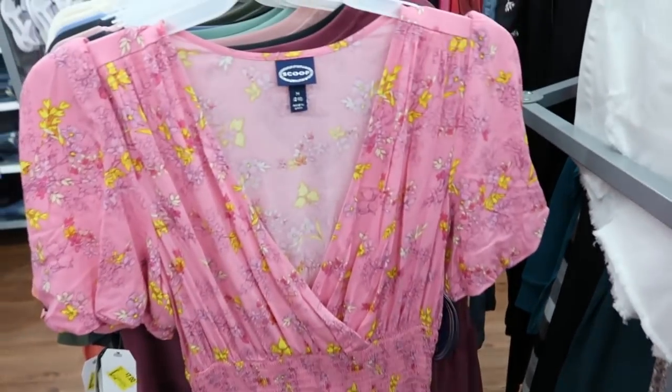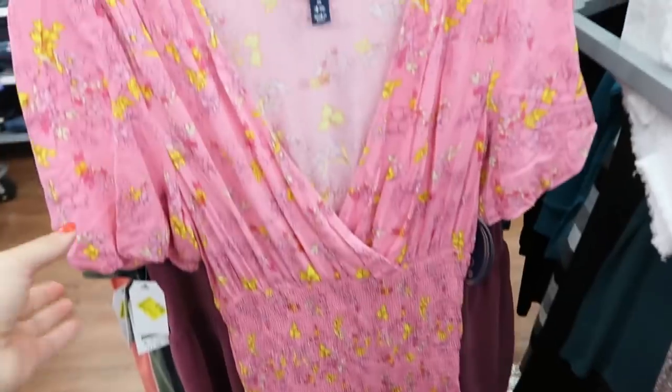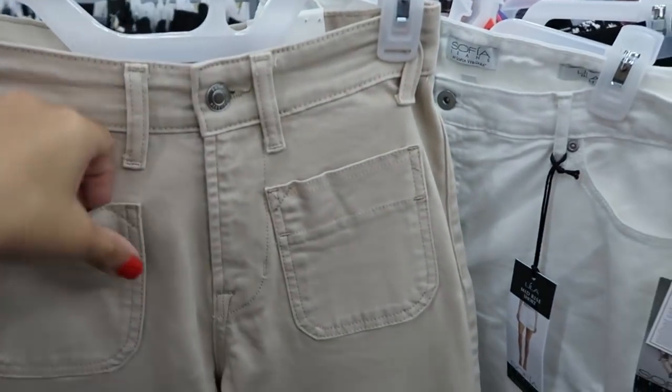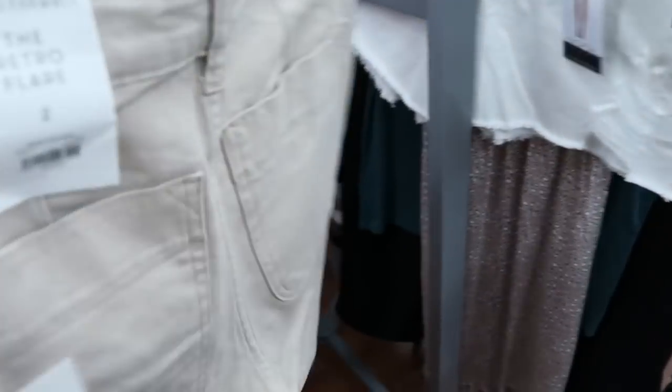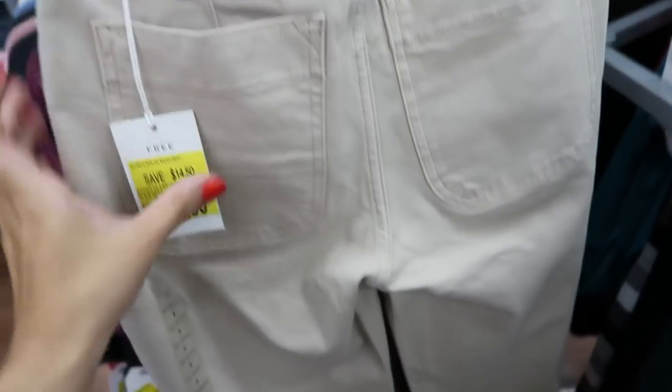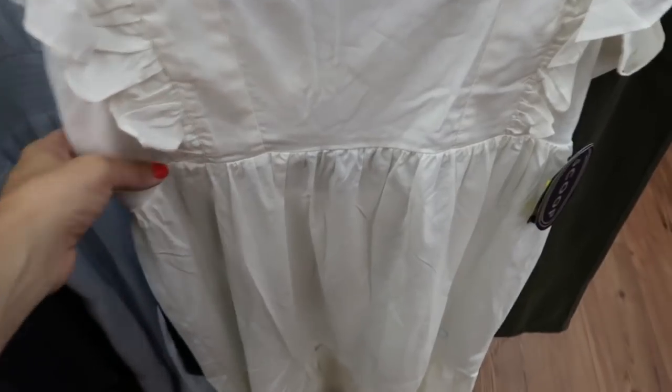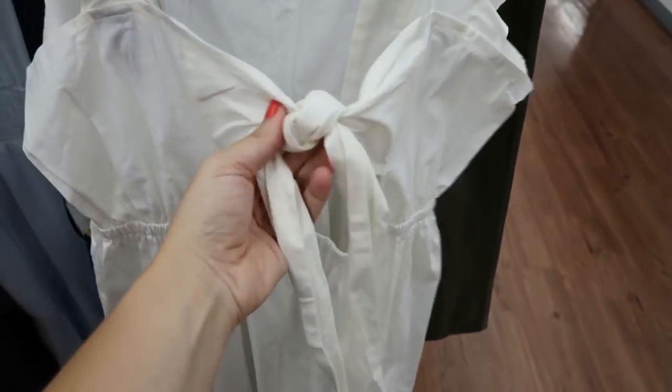I'm also seeing another Scoop piece — I think Everyday Abby showed this. I usually don't like to shop Scoop because they're a little pricey, but this is really cute. It has a bubble sleeve, a wrap style top, smocking all the way down, and a tier at the bottom. There are also high-waisted wide-leg retro flare crop pants (size 2, won't fit) with really nice big pockets, and a square neck dress with ruffle detail and a bow detail in the back.